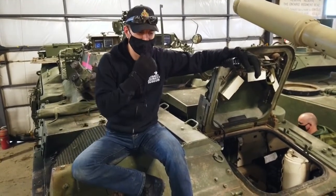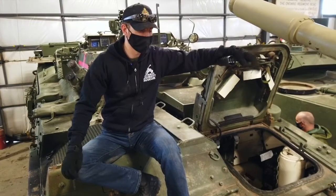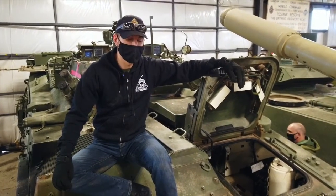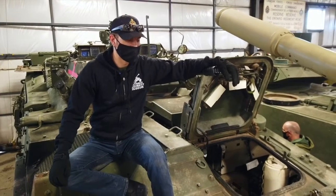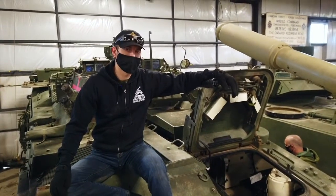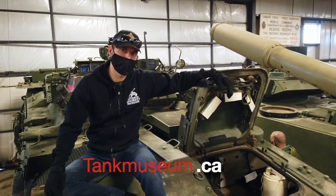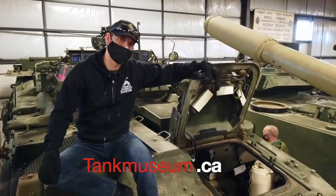I want to take a look at the brakes as well, but for the most part, considering this vehicle has been around since 1999, it's in immaculate shape. So stay tuned for more, follow us on Facebook if you can, and always swing by tankmuseum.ca. Thank you everyone, we'll see you next time.